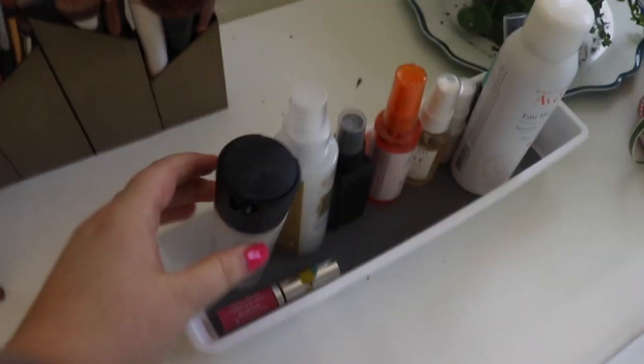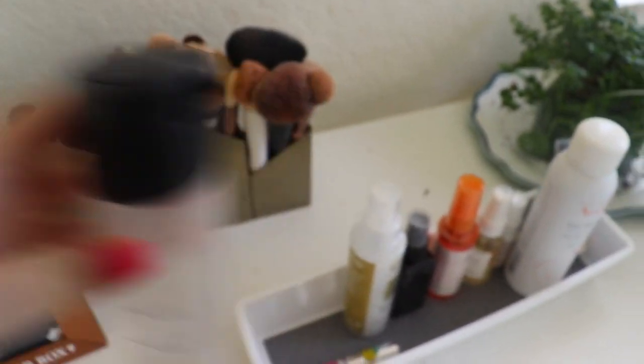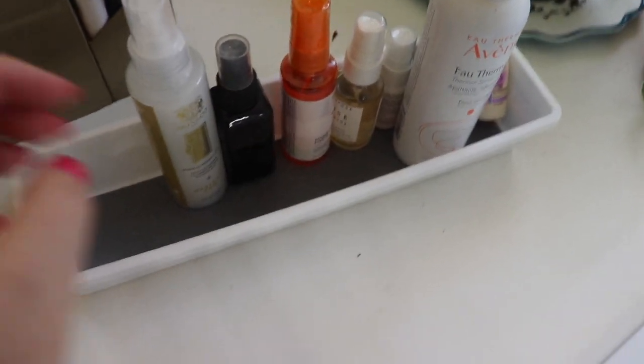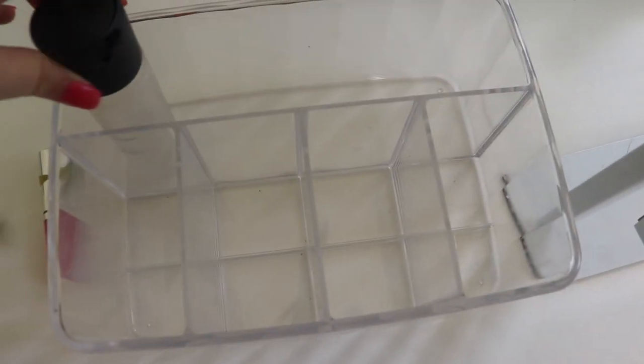Almost forgot — for setting spray I'm going to use my MAC Fix Plus. I'm making good progress on that one; it's in my project pan. And this lip gloss is also in my project pan, so I'll grab that. These are the other setting sprays I have, along with a facial spray. I didn't know where to put those, so I just put them in there, even though I'm really only concentrating on the MAC Fix Plus.